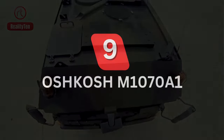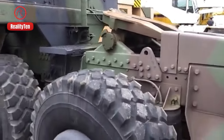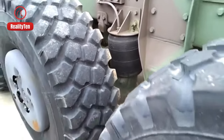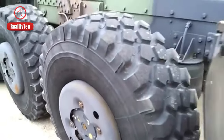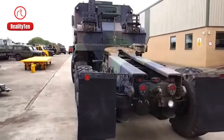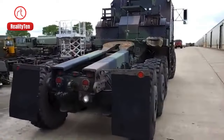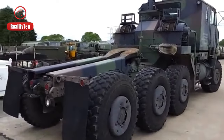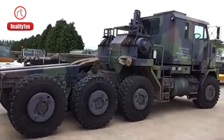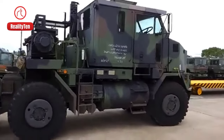Number 9: Oshkosh M1070A1. It is a super tough truck from the United States that's been helping armies since 2012, made to carry big tanks and showcasing America's strength in military truck manufacturing. With a 75-ton carrying capacity and a powerful 700-horsepower engine, it supports armies all around the world. It can travel 720 kilometers and helps quickly move armored vehicles where they need to be.